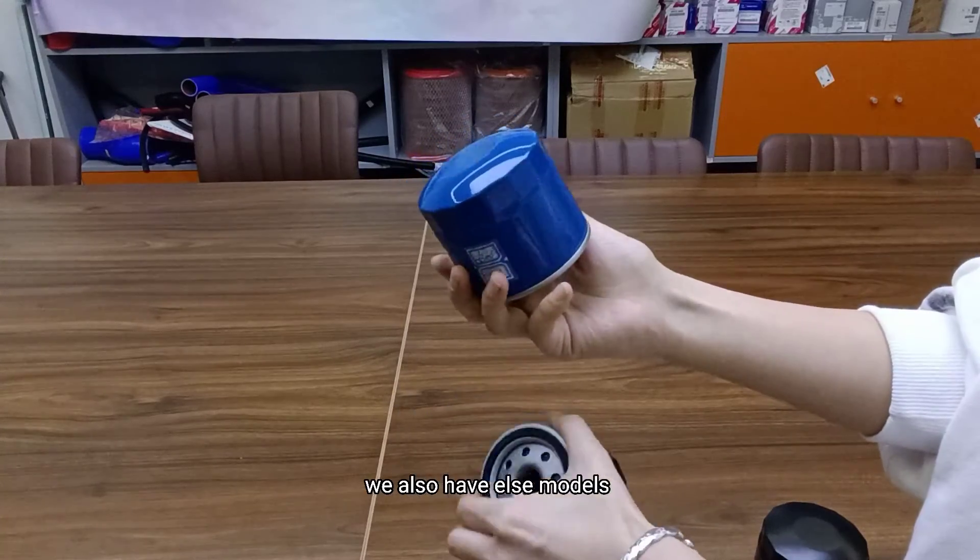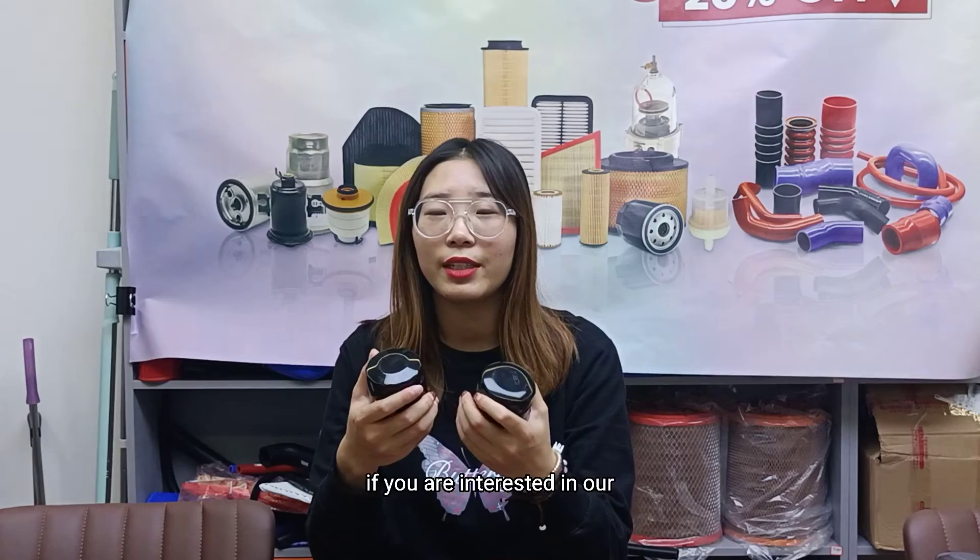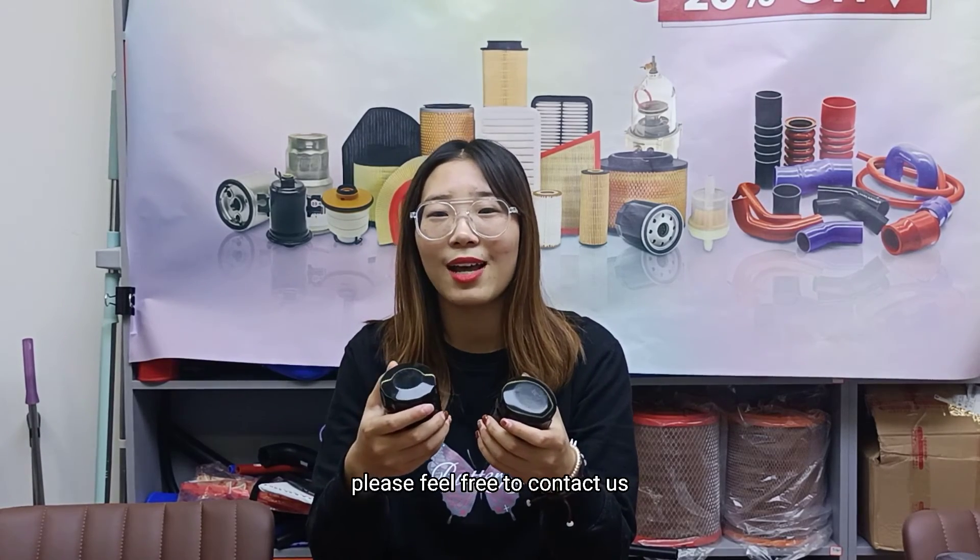We also have other models of our oil filters. If you are interested in our products, please feel free to contact us.